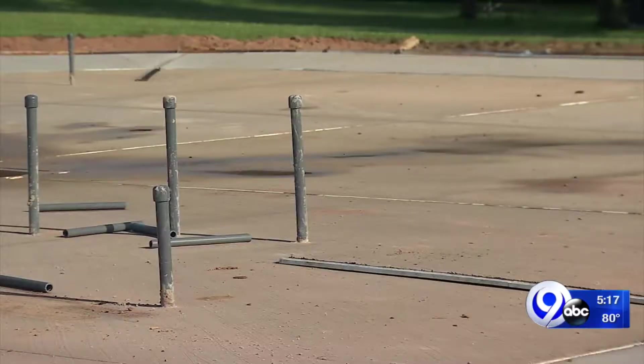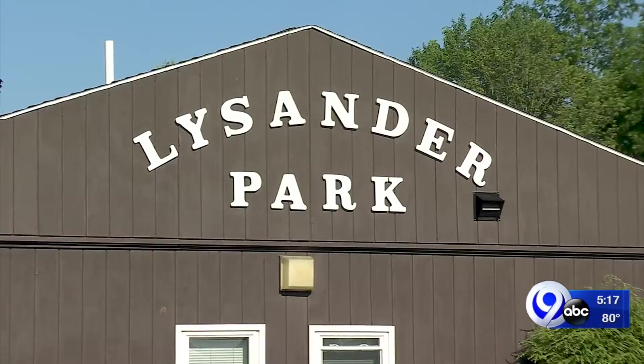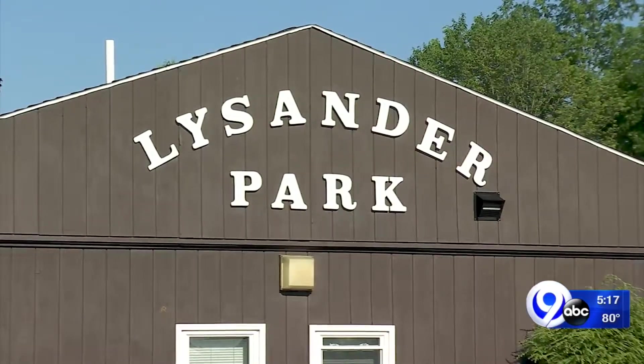A splash pad is relatively inexpensive to maintain — you're talking basically water and a little bit of oversight. And long-term, more cost-efficient than a pool, added Saraceni.